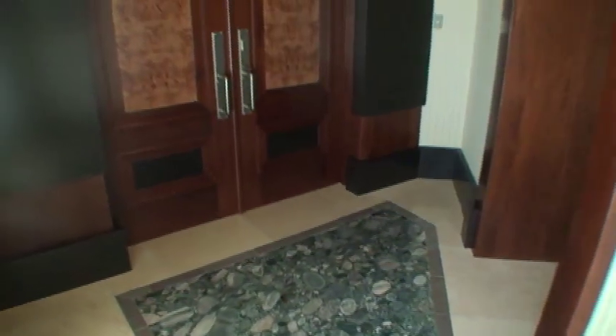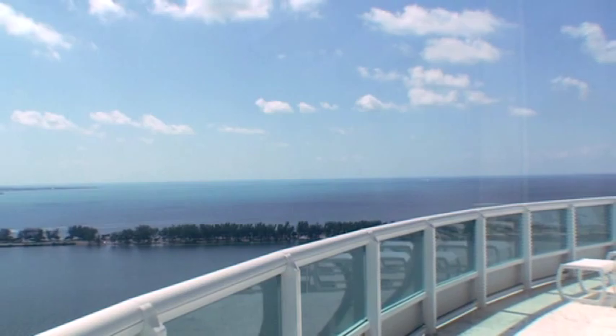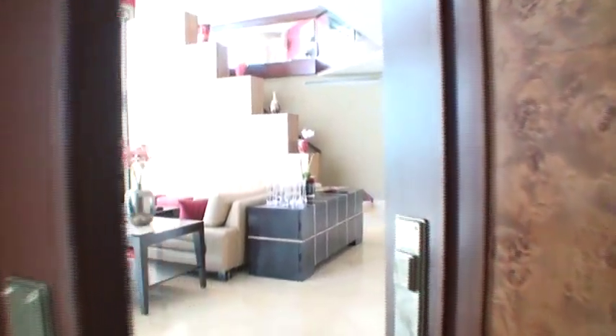Arrive via private elevator to the foyer of this completely customized 37th floor, two-story townhome overlooking Biscayne Bay, and enter through custom burl and mahogany wood double doors.